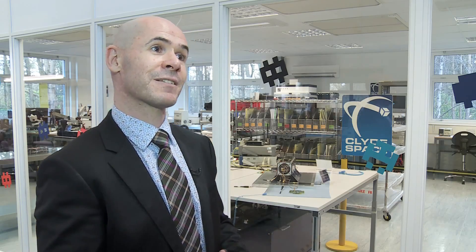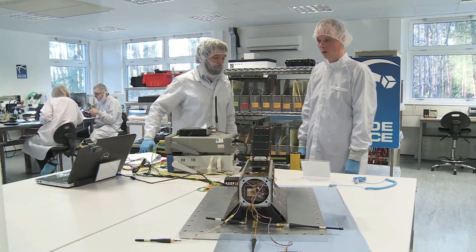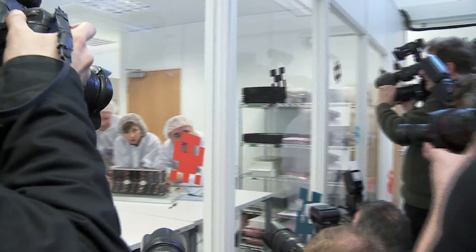We also have an educational payload from the Amateur Radio Society in the UK, which will enable schools to communicate with the satellite. Clyde Space are a great example of taking Scottish technology, commercializing it, and going out there all over the world and applying that excellence to get business.